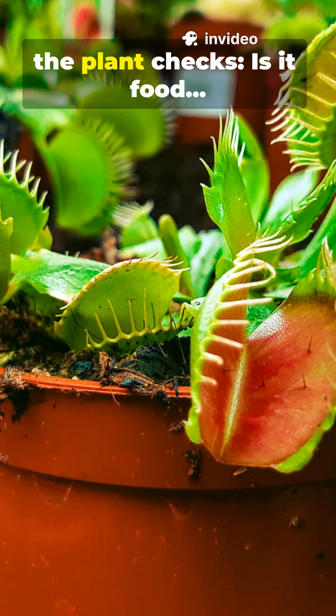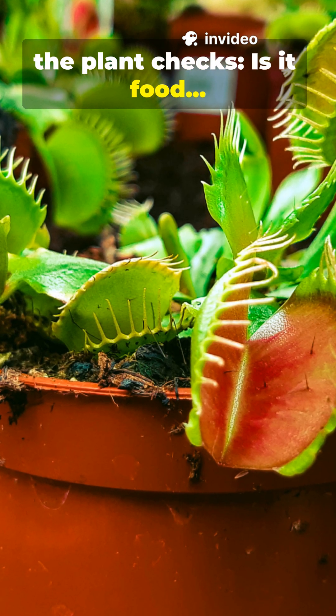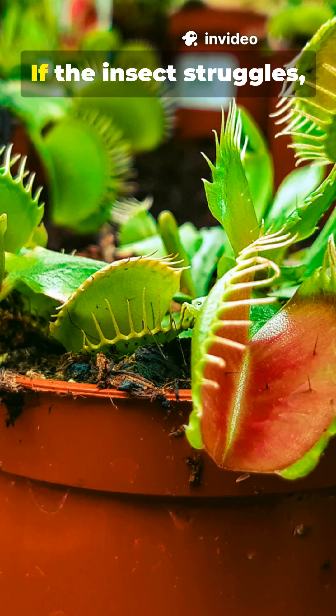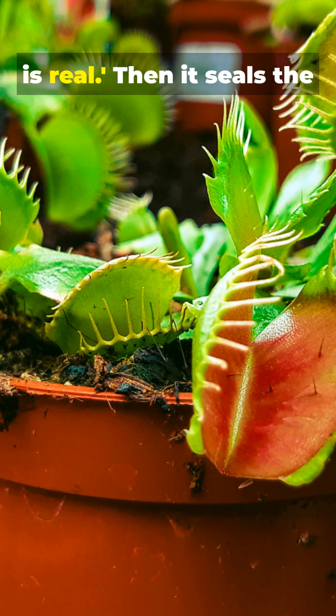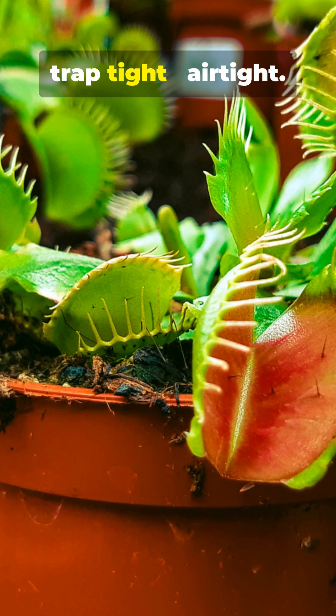Once the trap closes, the plant checks: is it food, or a false alarm? If the insect struggles, it triggers more hairs. That tells the plant: this is real.